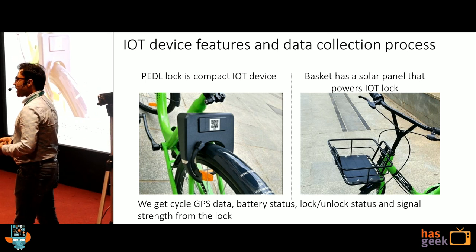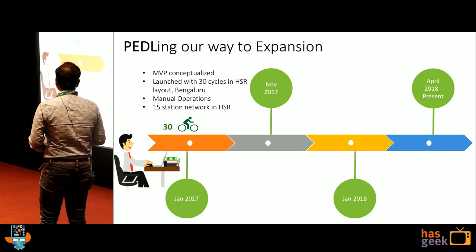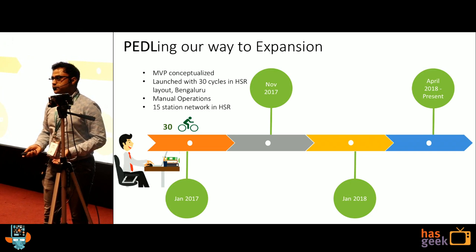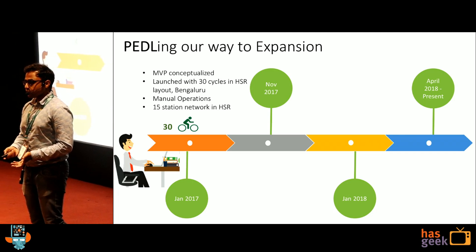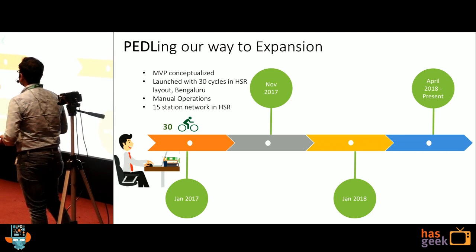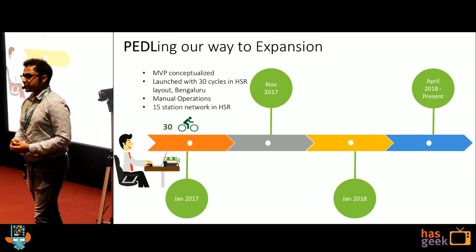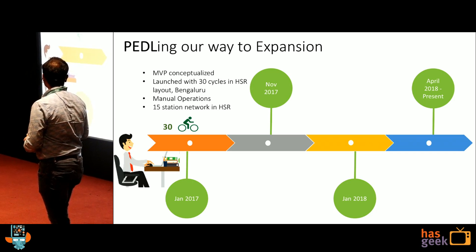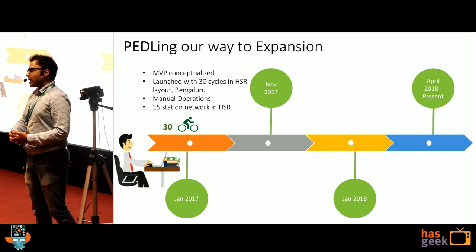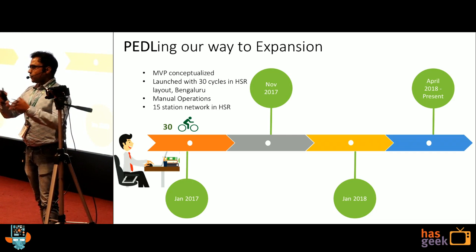This is also the way we capture data. Let me take you through how we expanded, because it is a very new business. It started somewhere in January 2017 where we built a minimum viable product and set it out in HSR layout. We had only 15 stations at that point of time, and there was no IoT behind it. It was completely manual — there was fleet at all these 15 stations.